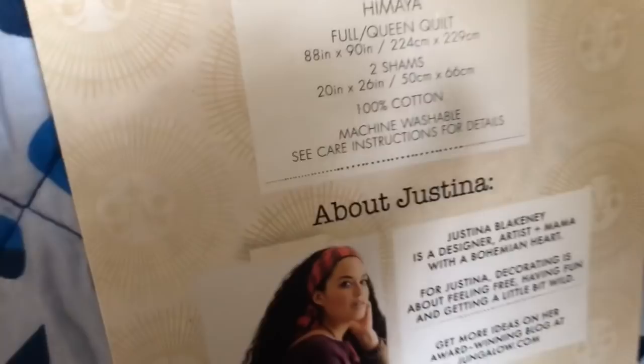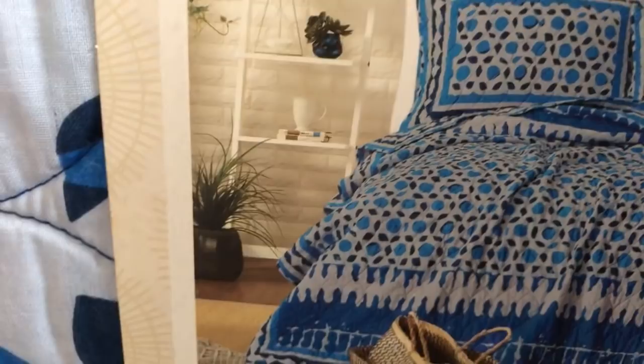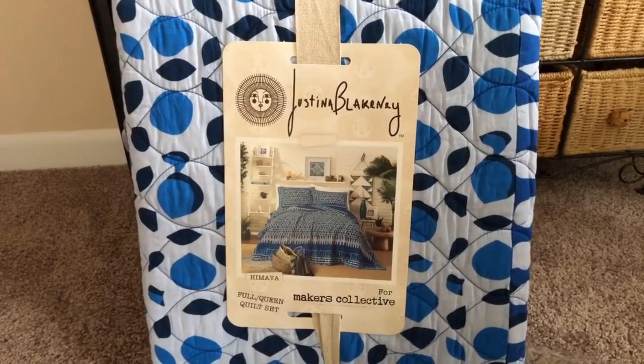I want to see all the little details because it always looks a little different when you first get it out. I just want to make sure we have the same quilt here — and yes, I can see it. Now, the only thing I would say to Justina Blakeney — if you're watching — is about the packaging. When I get quilts from big box stores like Target or HomeGoods, they come in plastic cases.